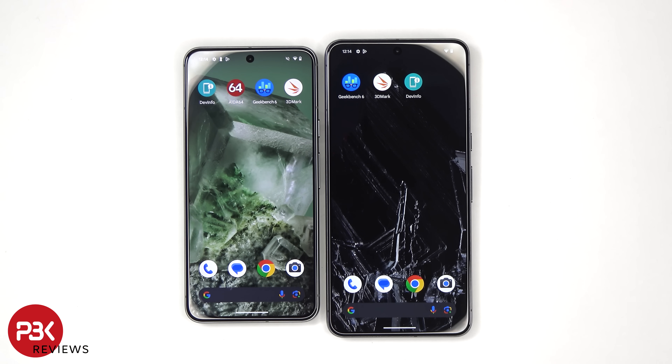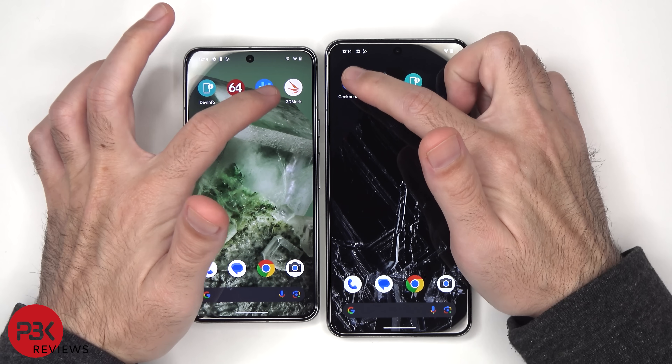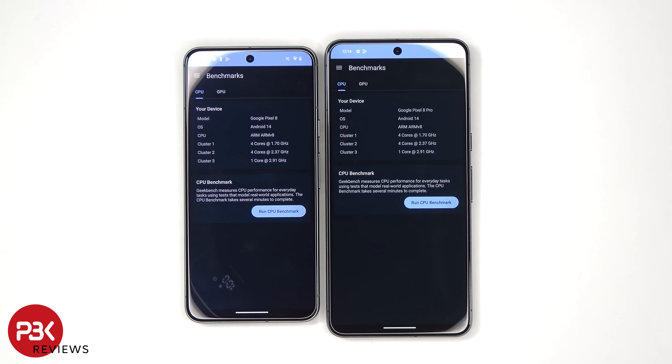I'll first start off by testing them with Geekbench 6. Here's the outside temperature before I begin.